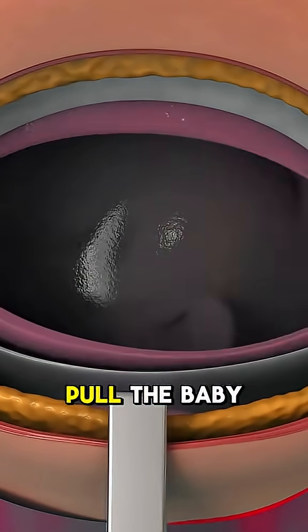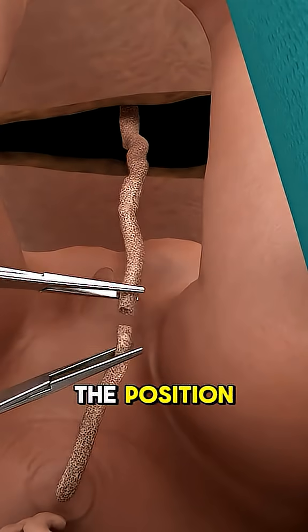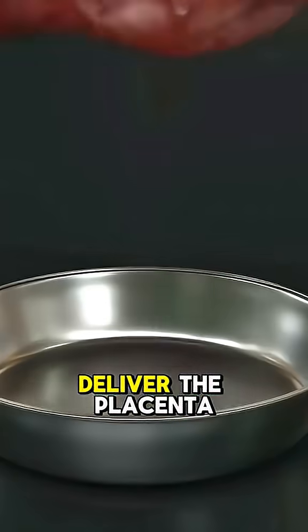Then they gently pull the baby out, head or feet first, depending on the position. Right after, they deliver the placenta.